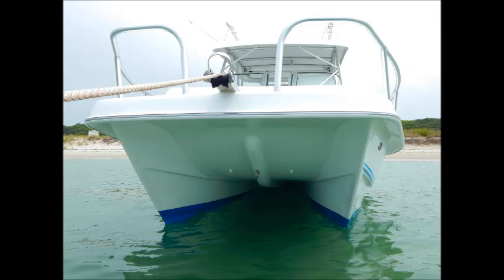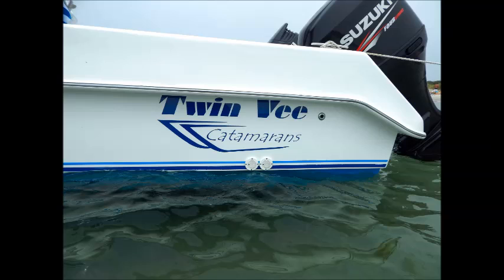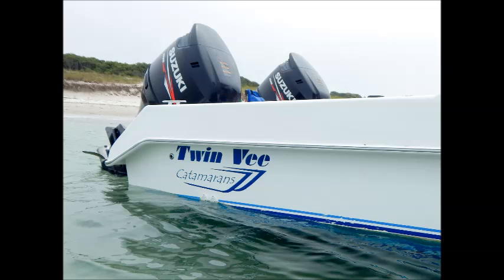What sets the Express 26 apart from other tall cats is the high level of craftsmanship, impeccable attention to detail, and impressive options. This TwinV Express 26 is fully loaded and has been very well cared for by her intended owner. No expense has been spared in her upkeep and it certainly shows when you step onto her deck.